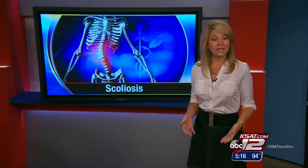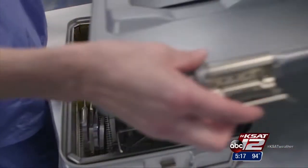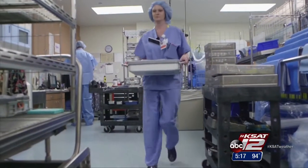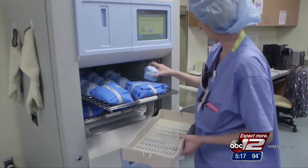Doctors say other advantages of the EOS scanner include clearer pictures, simultaneous scans of front and side, and improved surgical accuracy and precision. Inspired by her own medical condition, Amy became a surgical technician. She sees on a daily basis how the EOS scanner is improving the diagnosis and treatment of scoliosis patients, calling it a major improvement in technology with much clearer images.